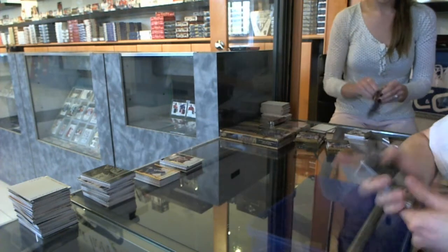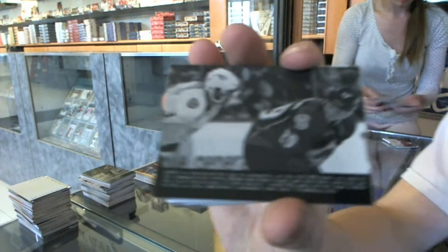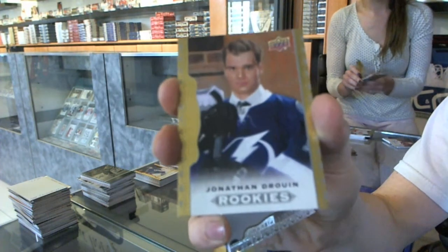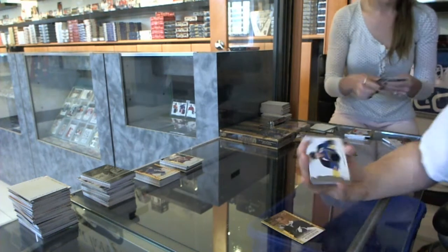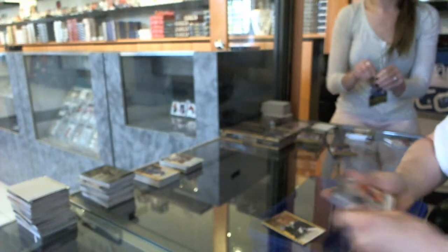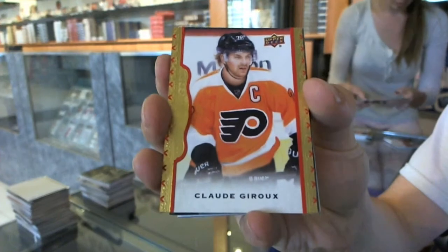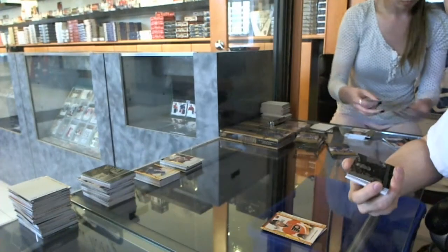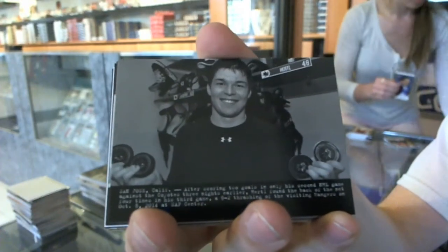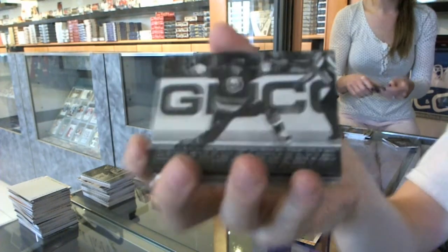Wire photo — random between the Predators and Avalanche — Seth Jones and Nathan McKinnon. We've got a rookie for the Tampa Bay Lightning, Jonathan Druin. We've got a base jersey for the St. Louis Blues, David Bacchus. Red frame parallel numbered to 100 for the Philadelphia Flyers, Claude Giroux. Wire photo for the San Jose Sharks, Tomash Hurdle — the Ninja Hurdle. Wire photo for the New York Islanders, John Tavares.